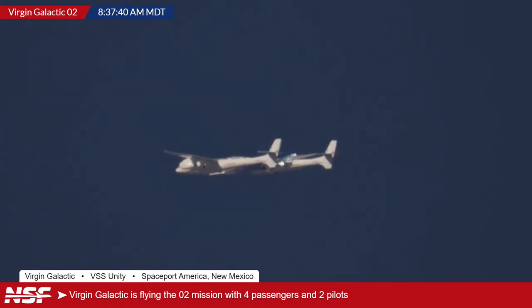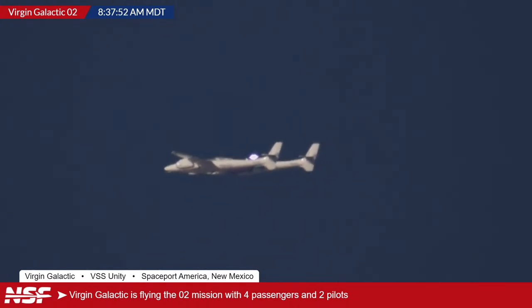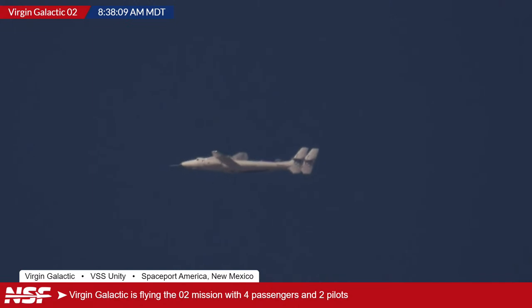Jack clarifies: that was indeed the first powered flight attempted from Spaceport America, though they had done several glide flights previously. Jack drove all the way from Starbase to Spaceport America for this coverage, doing amazing work in the field. Thank you also to Virgin Galactic for providing additional video feeds, and to all viewers for your support — without you, this coverage wouldn't be possible.